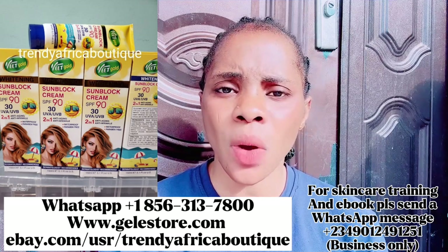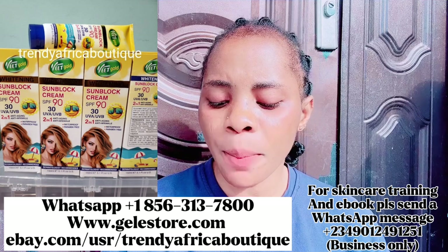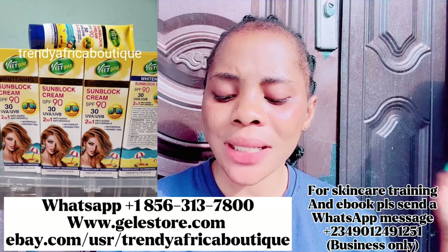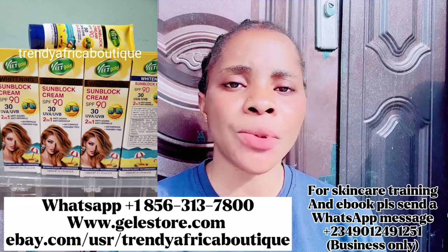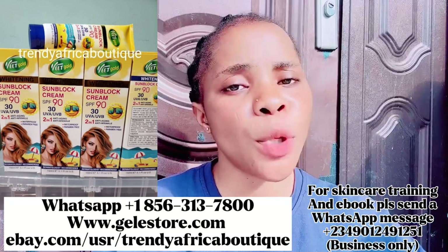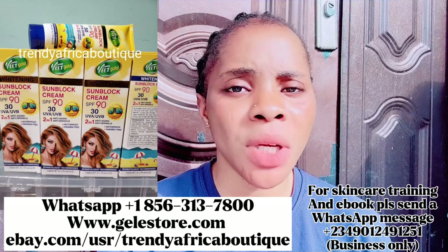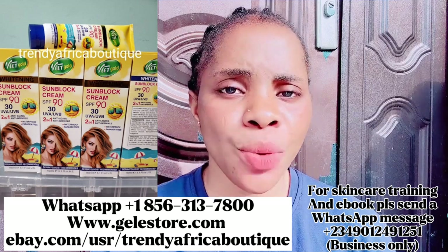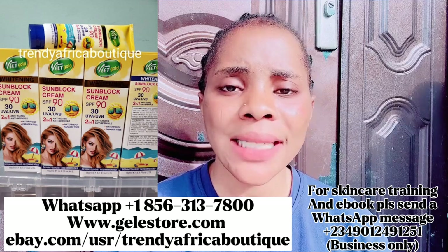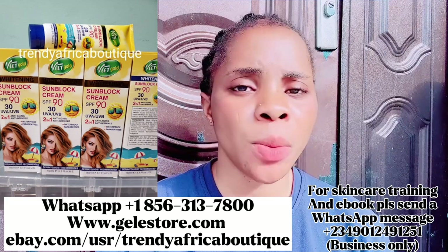For those always asking me about skincare products from outside Nigeria, you can get from my website www.galeastore.com. Our WhatsApp number is on the screen. There's also an eBay website — ebay.com/us/trending-african-boutique. If you go online and type 'Trending African Boutique' our site will pop up. Whether you're in the UK, US, Germany, Italy, or anywhere outside of Nigeria, you can order and they will ship to you very fast.